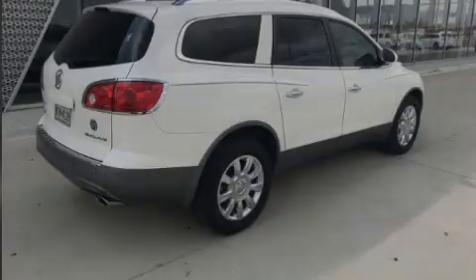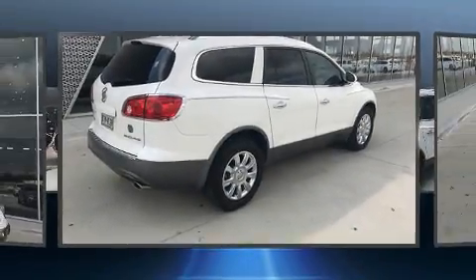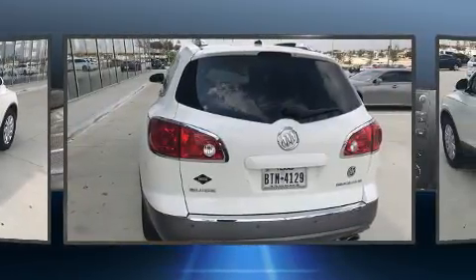Introducing the 2012 Buick Enclave. It features an automatic transmission, front-wheel drive, and a refined six-cylinder engine.